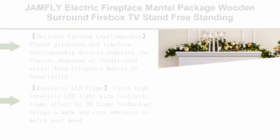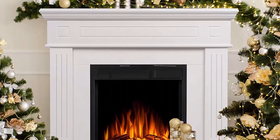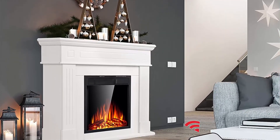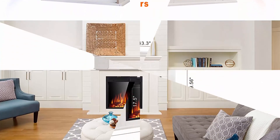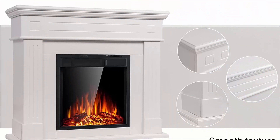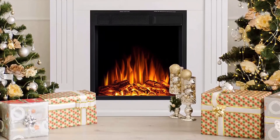Top 9: Jamfly Electric Fireplace Mantle Package, wooden surround firebox TV stand, freestanding electric fireplace heater with logs, adjustable LED flame, remote control, 750W–1500W, ivory white. Delicate carving craftsmanship — fluted pilasters and timeless craftsmanship details complete the classic demeanor of traditional style. This fireplace mantel is beautifully crafted in a modern design that complements virtually any home decor. Realistic LED flame — ultra high-intensity LED light with realistic flame effect by 3D flame technology brings a warm and cozy ambience to match your mood. Three flame brightness levels to meet various needs. The flame effect and heating function can be used separately, so it is able to be a decorative fireplace with no heat all year round.